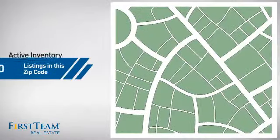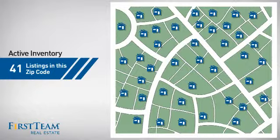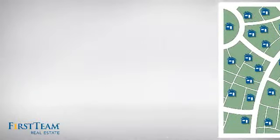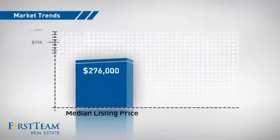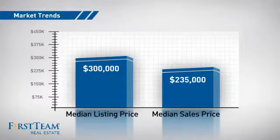Wondering how it stacks up against the competition? There are now just over 40 homes on the market within this zip code, with a median list price of $300,000 and a median sale price of just under $240,000.